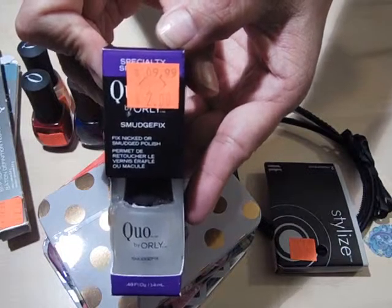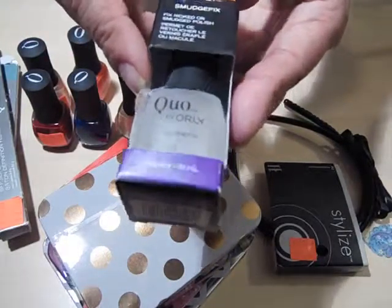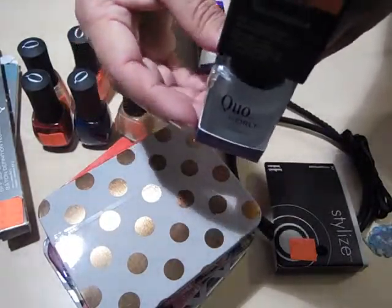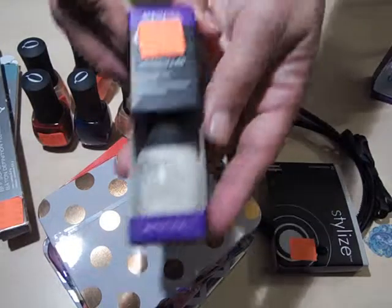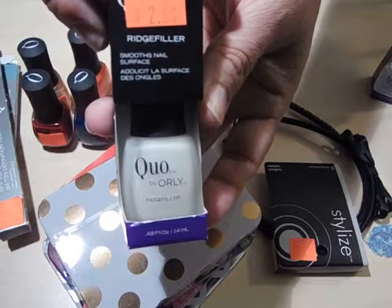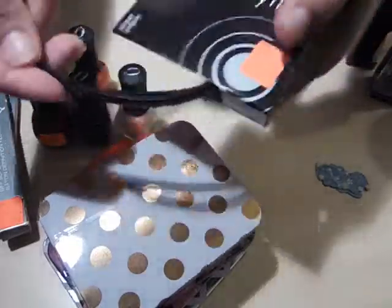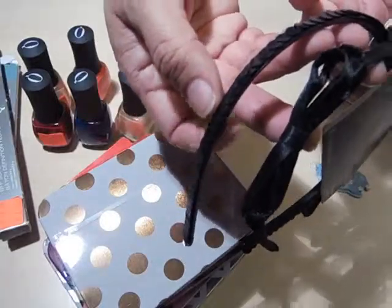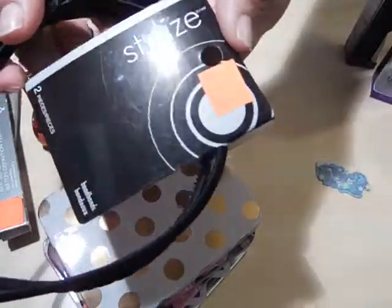This was $2 and it's leaked a little bit but there's still quite a bit in there — $2 for ridge filler. This two-pack of bows has black sequins on it. They were $2.